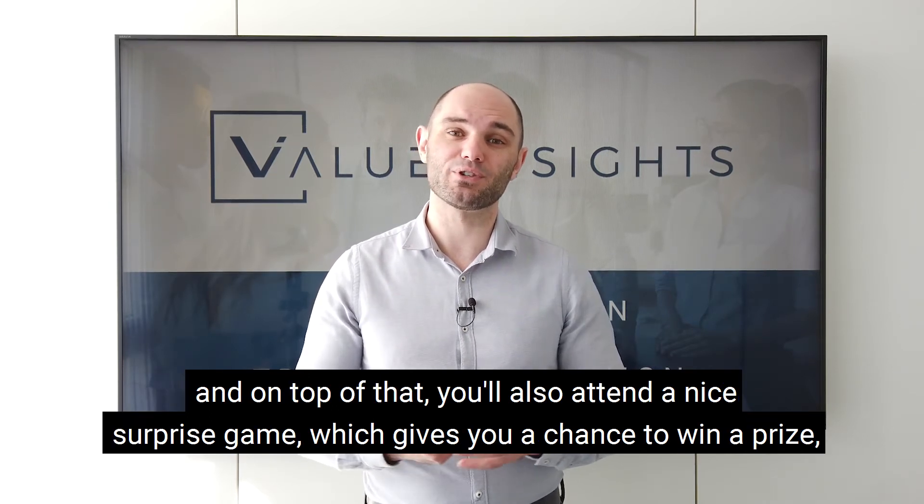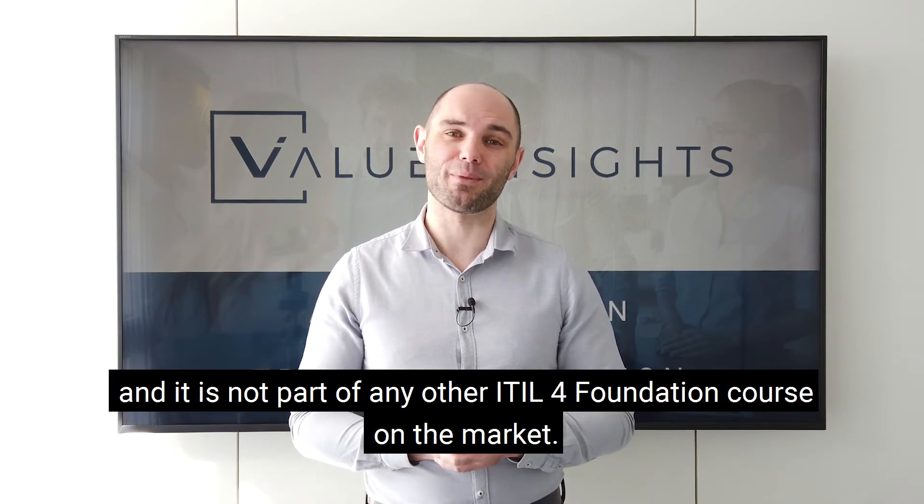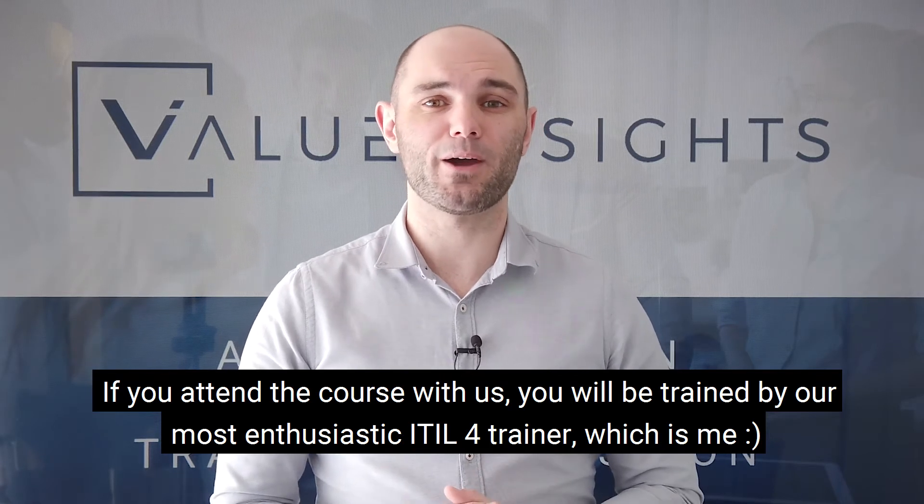The course includes lots of hands-on exercises which will loosen up the material a little bit. On top of that, you'll also attend a nice surprise game which gives you a chance to win a prize — and it is not part of any other ITIL 4 Foundation course on the market.